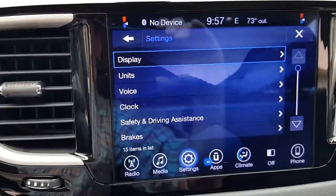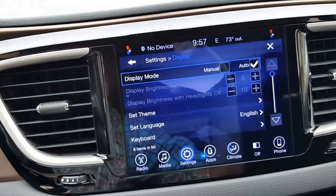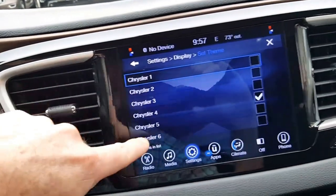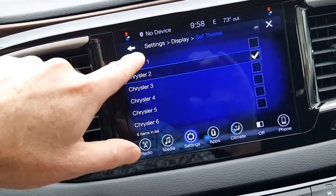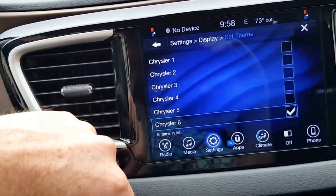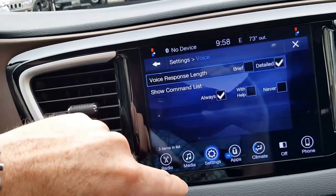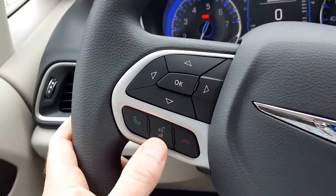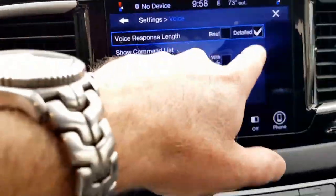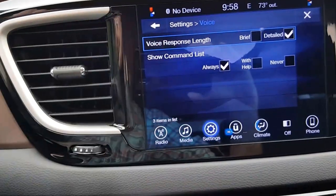The settings screen lets you configure just about everything on this van. Display shows options like auto or manual brightness — it will auto-adjust based on ambient light. You can adjust your theme; right now it's on Chrysler 4. Voice: the voice recognition button is over here. You can always press it and say 'help' and it will tell you all the available commands. Right now it's set to detailed voice response, but once you're used to it you can change it to brief so it doesn't talk as much.